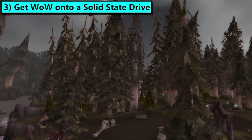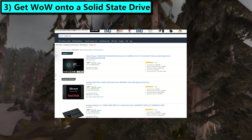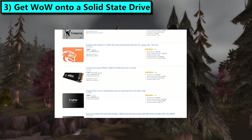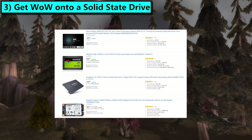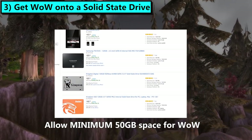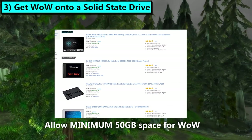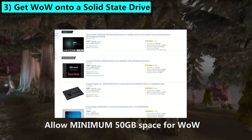And finally, tip number three: get a solid state drive. Or if you have one with 80-plus gigs of free space, install WoW on it. This makes a huge difference. In a perfect world, you get WoW, your operating system, and any other programs you use every day on the solid state drive. If you have a small SSD but not enough room for WoW — which, to be fair, is massive — consider getting a 120GB SSD cheap, adding that to your PC and then installing WoW on it. On Amazon you can get a drive like that for about $50-ish, and I'll put some example links in the description.